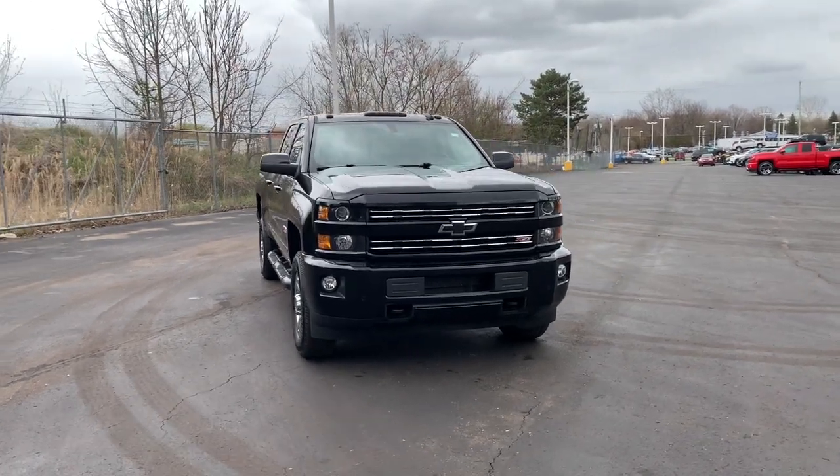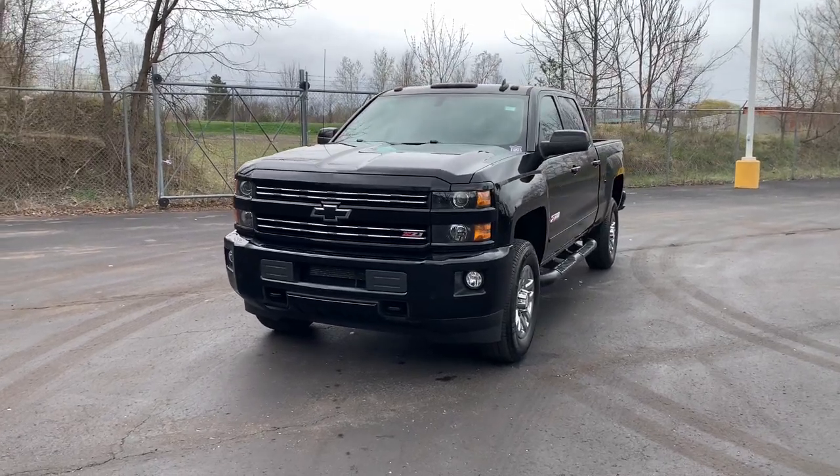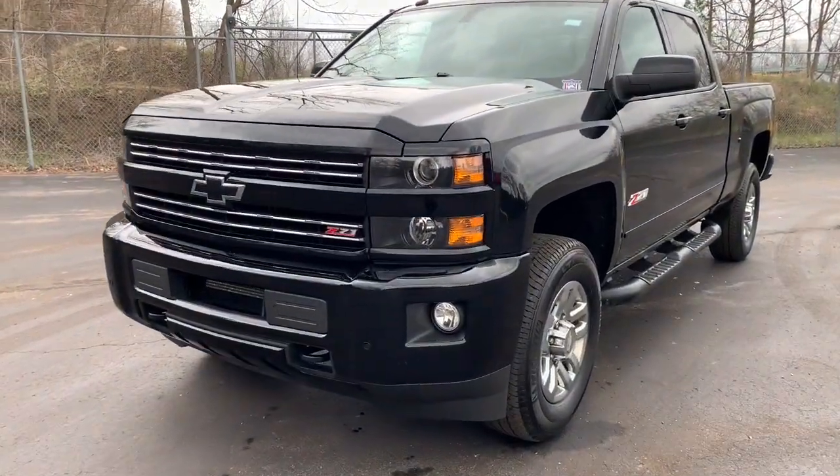Get a feel for the 2018 Chevrolet Silverado. With less than 120,000 miles on the odometer, this vehicle stands out from the rest.